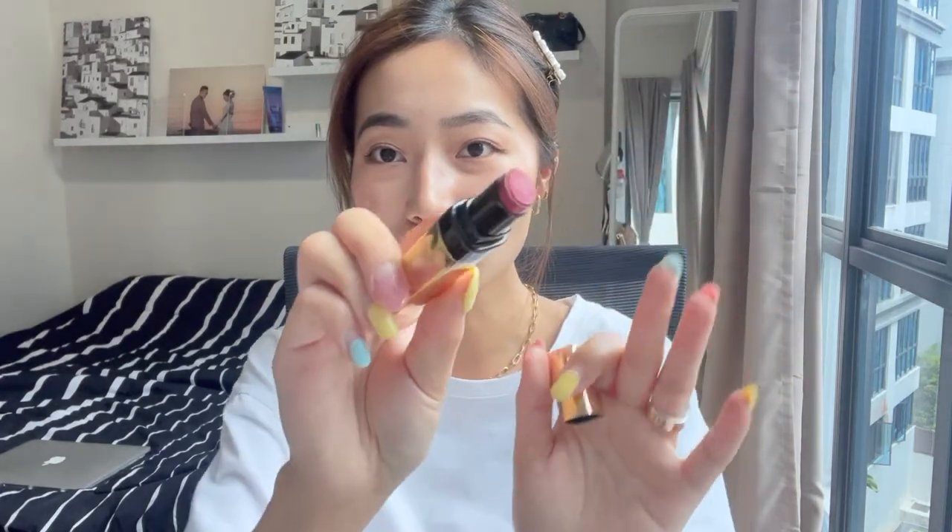Next is Bobbi Brown — this is the Luxe Shine Intense Lipstick. I always love Bobbi Brown's packaging because it feels so luxe and beautiful. This is in the shade Carat. It's so beautiful — I can imagine how gorgeous this shade would look on my friend. Of course it's not mine so I can't swatch it for you guys. I did ask for my friend's permission whether I could show it in the vlog.